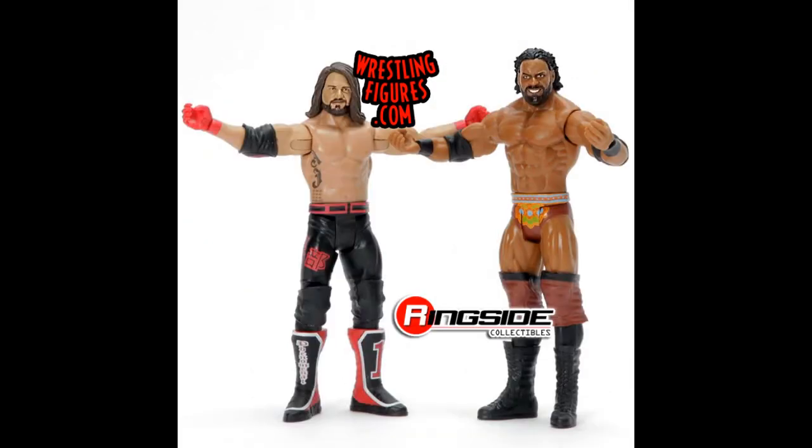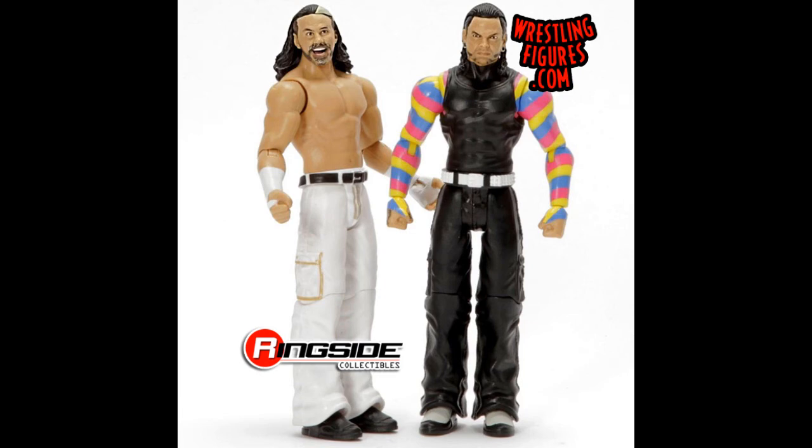Moving on to some Battle Packs — we have the Shield with Seth Rollins and Dean Ambrose. We have AJ Styles and Jinder Mahal, which for some reason — for the second time in a row — Jinder Mahal has come with elbow pads, whereas he doesn't wear elbow pads as part of his ring attire. We also have the Hardy Boys, Matt and Jeff Hardy — I'm pretty sure that's based on the backstage segment the day after WrestleMania 34, very memorable, with those colorful sleeves on Jeff and the white pants for Matt.